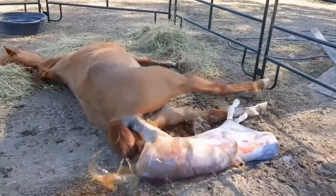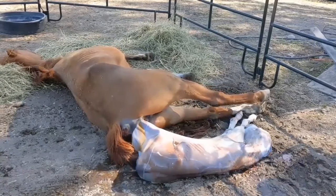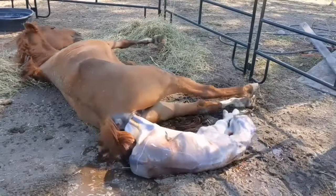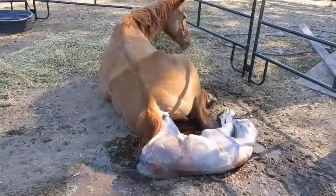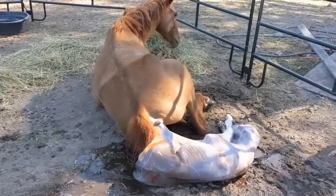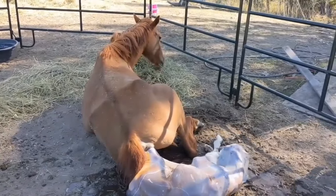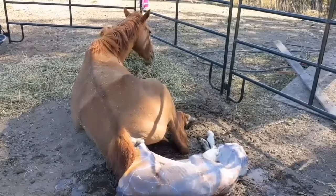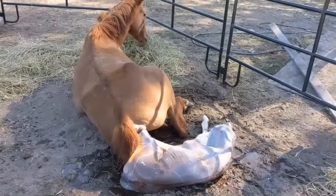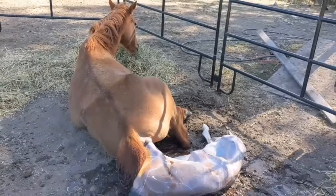And there we go. We can see now that as the foal stretched out, she has torn the sack herself — there was no need for me to interfere. Her little nose is out. Now that she's out of the mare, she'll actually be able to inflate her lungs and breathe. Prior to that, when she's still inside the mare, the amount of force being exerted on her body by those contractions means she's not going to be able to inflate her lungs anyway. So to those people saying you need to tear the sack so her nose can breathe — no, you don't. All you have to do is just be patient.